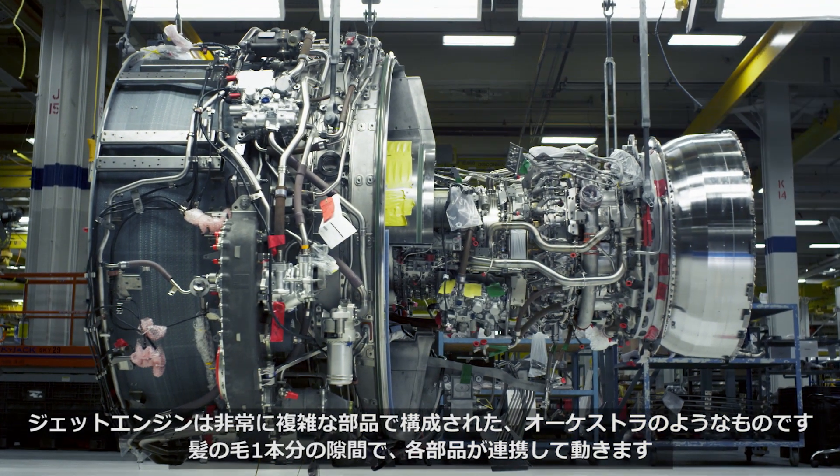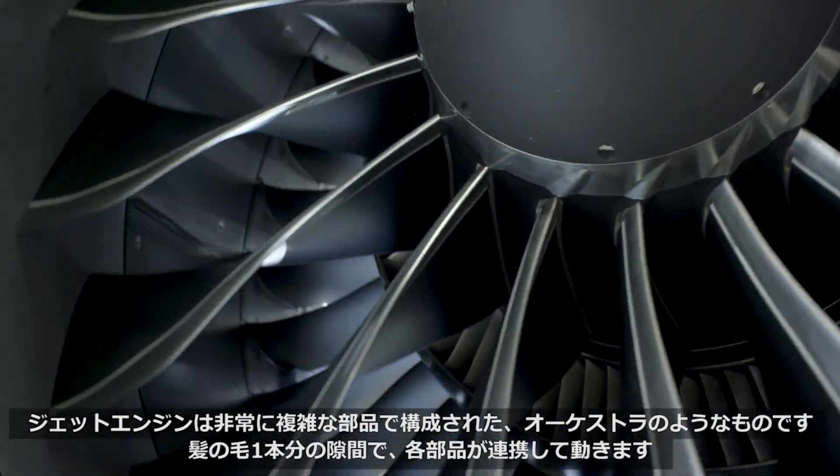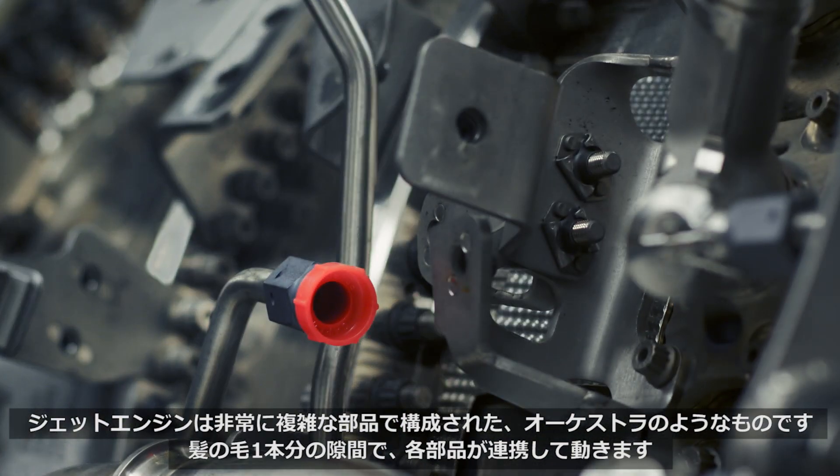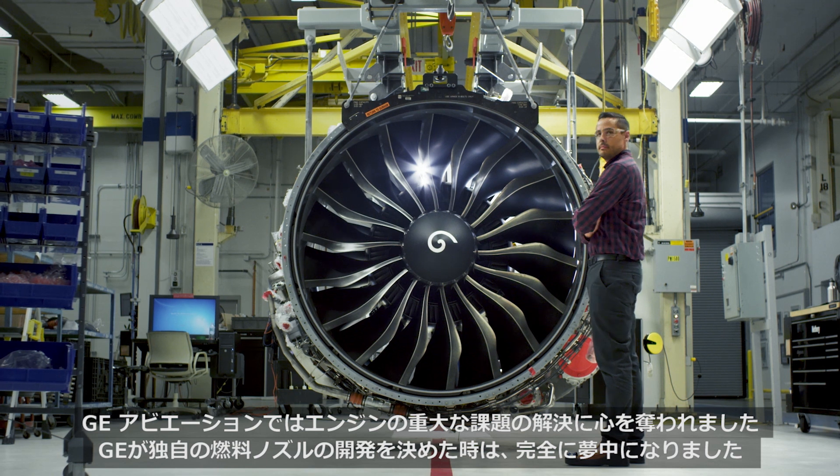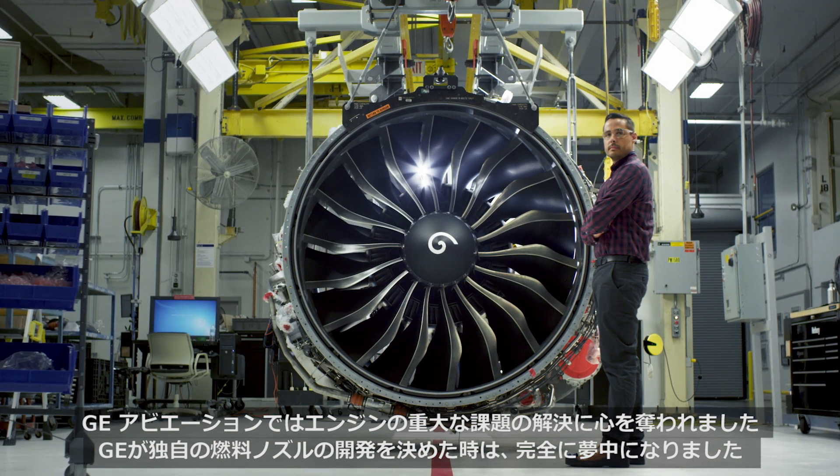Jet engines are like a symphony of very complex components, working together with just a human hair's width of clearance between them. At GE Aviation, I was fascinated with big problems in engines.